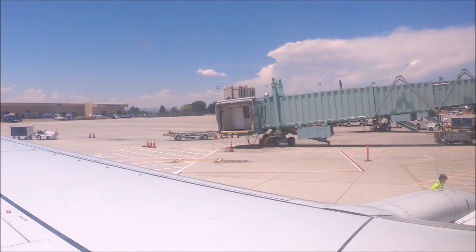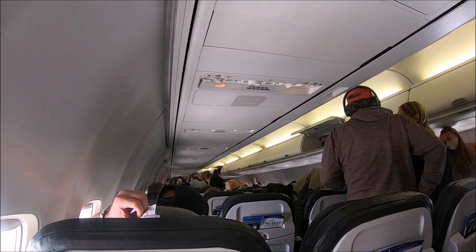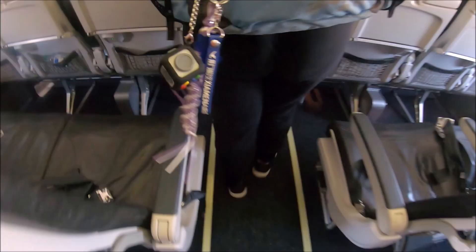Once at our gate, we exited the plane into the terminal on the third floor. All gates are on the third floor of the terminal. On the third floor you'll find concourses A and B, a few concession areas, and security passenger screening. On the second floor you'll find the ticketing area, and on the first floor you'll find baggage claim.